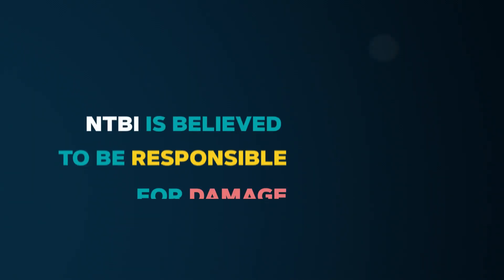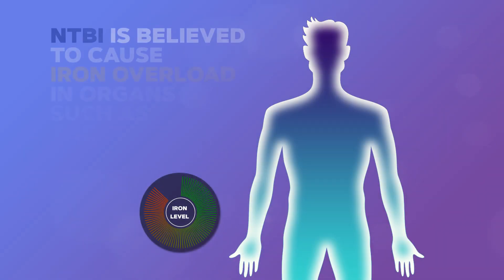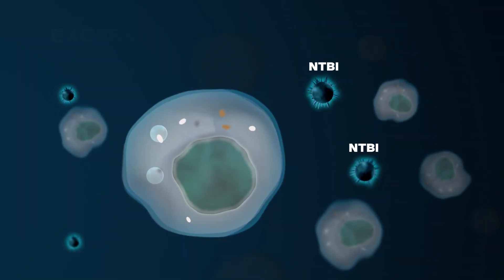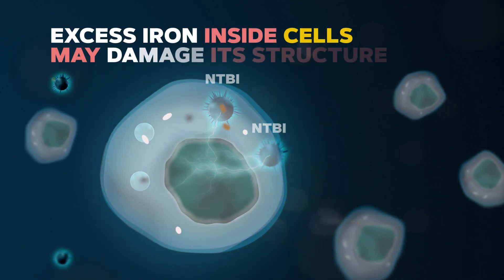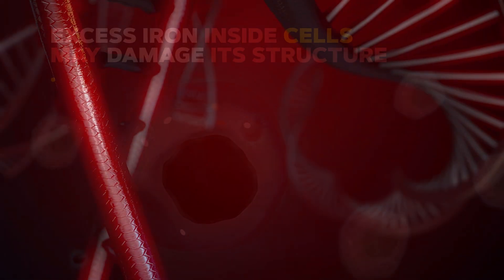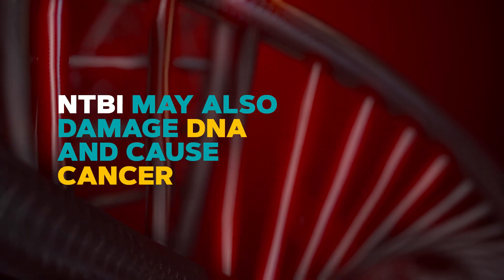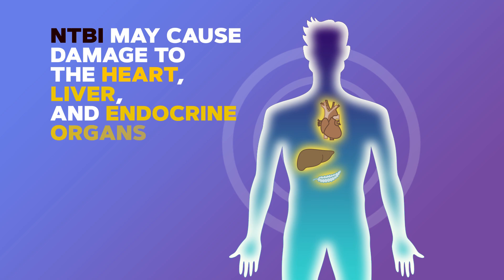Unlike transferrin-bound iron, NTBI can get inside cells even when the cell doesn't need more iron. It is believed NTBI is responsible for damage to cells and causes iron overload in organs such as the heart and pancreas. Excess iron inside a cell can set off a chemical reaction that damages the structure of the cell and may even cause its death. It may also damage DNA and can cause cancer. This iron-induced cell damage contributes to damage in the heart, liver, and many different endocrine organs.